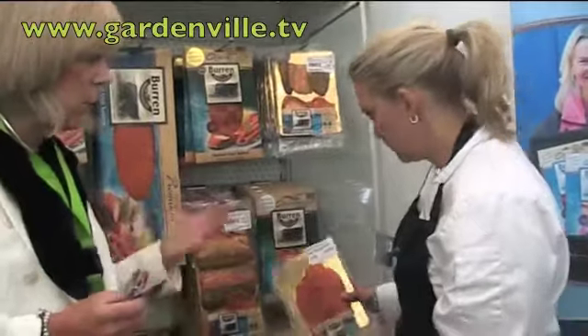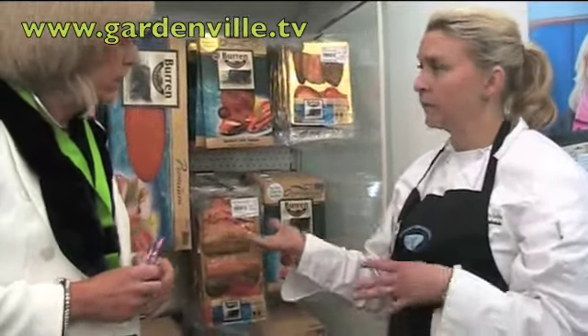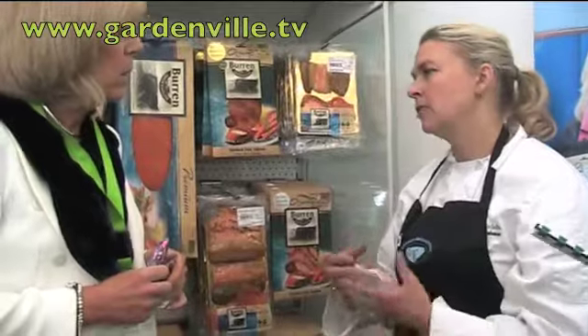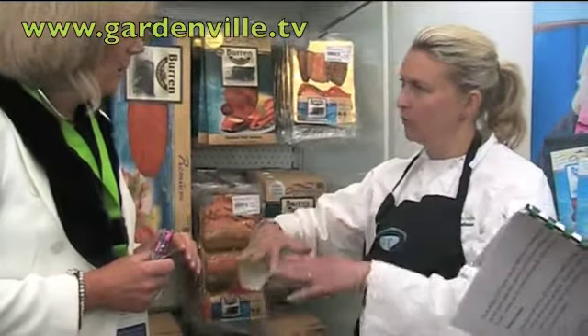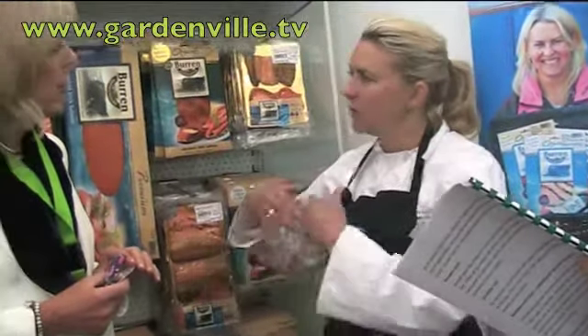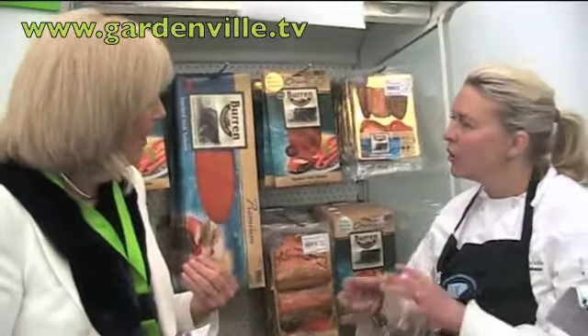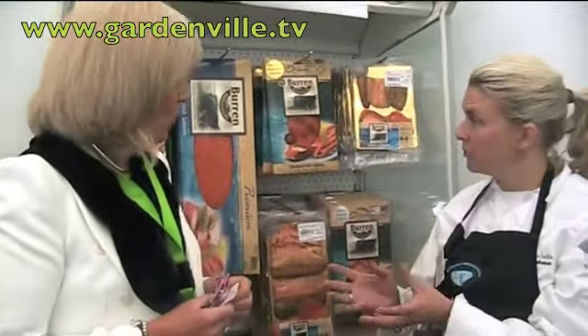How do you smoke your fish and prepare it for sale? The fish comes in whole, filleted, and then we salt it to give it flavour and to make it safe — it's part of the process. We salt the salmon for three to four hours, dry-salted. Then we put it into our ovens that were specially built for us in Limerick. We have a patented smoking process, and we use oak shavings to give the particular flavour to our smoked salmon. Different temperatures and different woods are used.